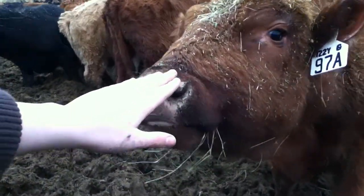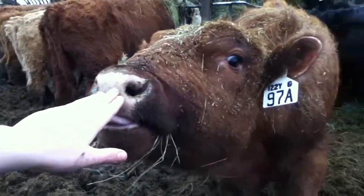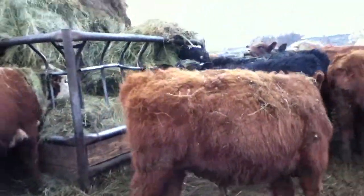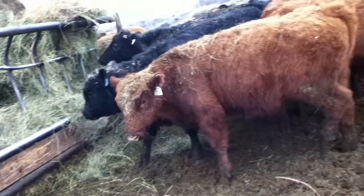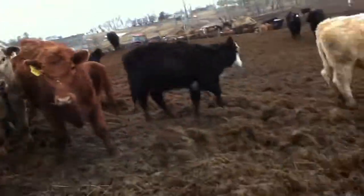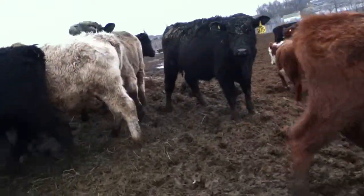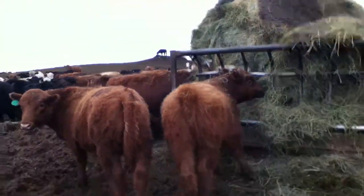See that — he licked me, guys! The steers are sometimes friendly. I'm just going to walk away from that guy because he was really nice. I'll give him the space he needs so he can eat — see, there he is, he's all happy.